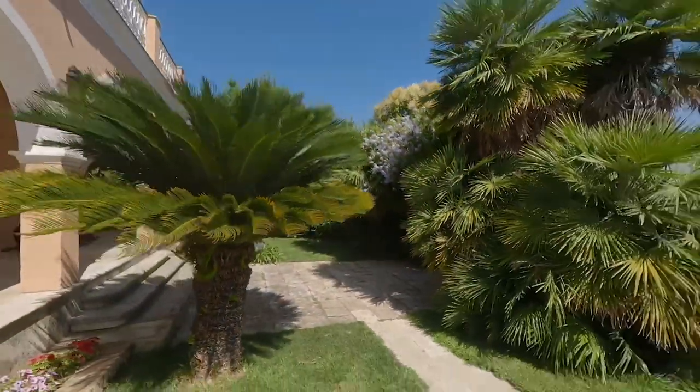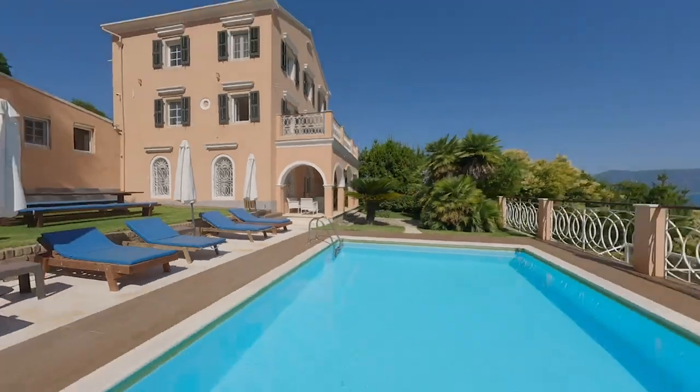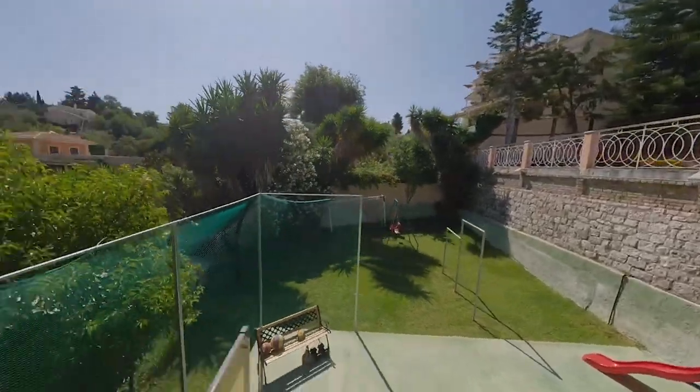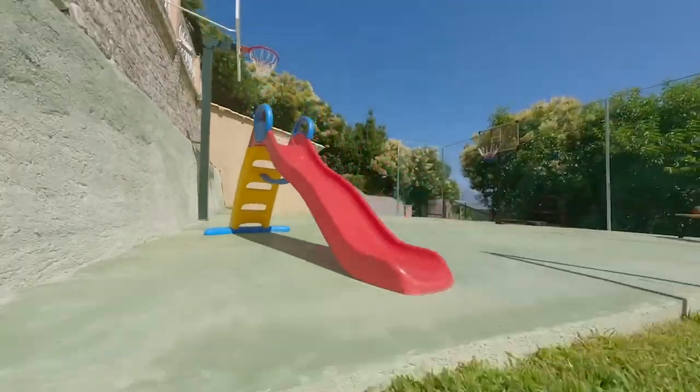This villa is truly a masterpiece. And you know what, George? I'm really truly at home here. It's amazing how serene and beautiful it is. Wouldn't you just love to call this place home? Definitely. Living in this villa would be a true paradise. I can already envision the incredible experiences and memories we could create here.